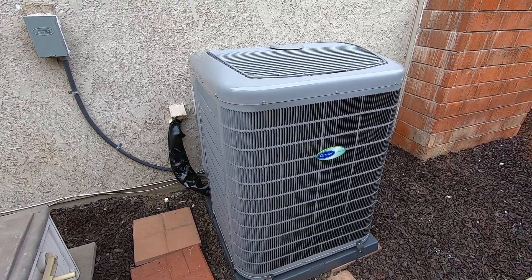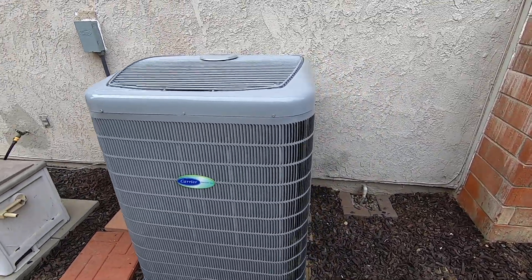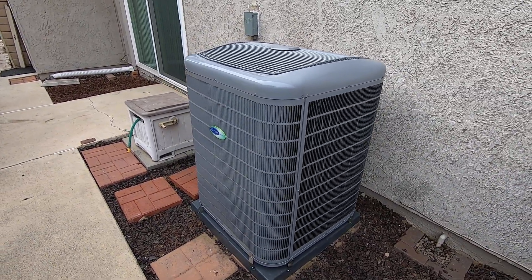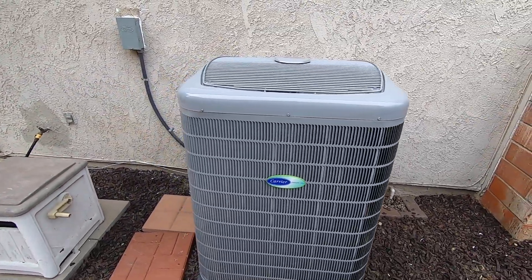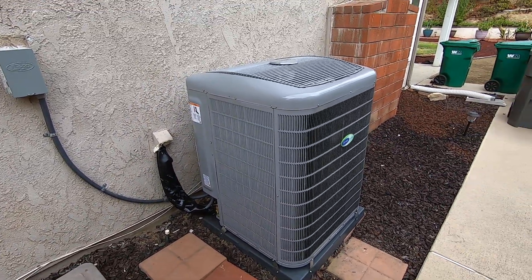If you want more information about this unit, please give us a call at 714-526-6368, visit us at albertaire.com, or check out some of our other videos. Please like this video and subscribe to our page for updates on the newest Carrier products. Thank you very much.